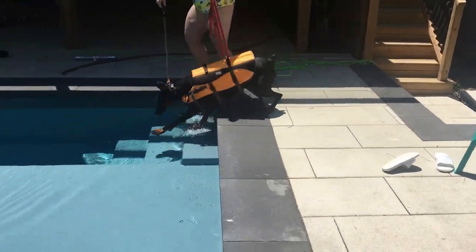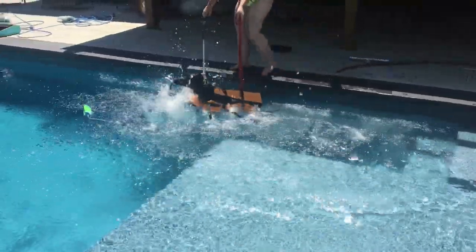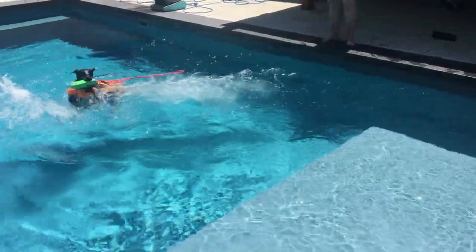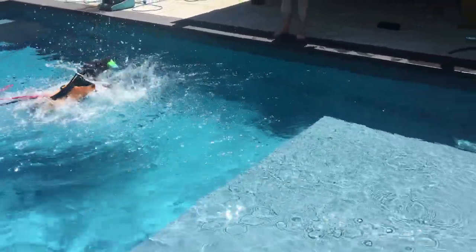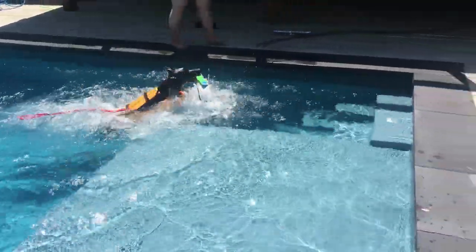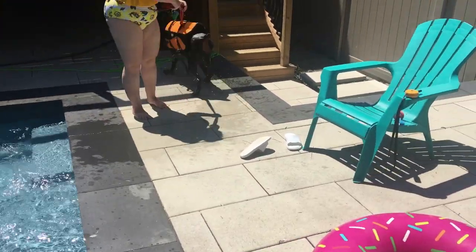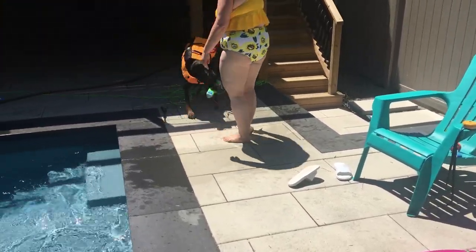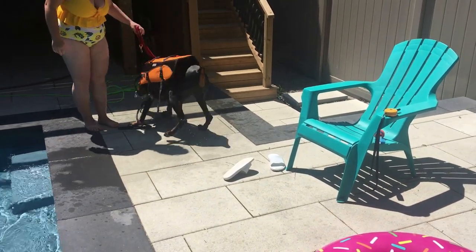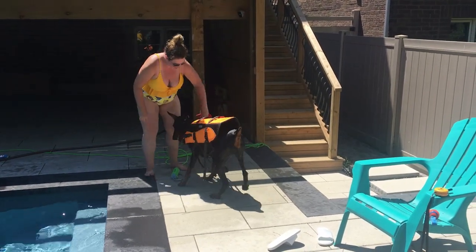I'm throwing the toy in and she's actually been going in so much better. I have a leash over her neck and another attached to her life jacket so I can support her and help her. Here she's just kind of swimming back, but you can see her legs kind of sink and she splashes a lot. At least now she's going in and she has a goal of getting that toy. Whereas before, when I threw the toy in and tried to make her go in, she was so scared she'd go in and turn right back around, and she didn't care that the toy was there.